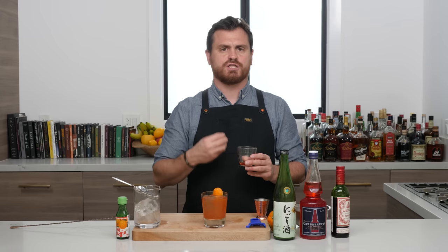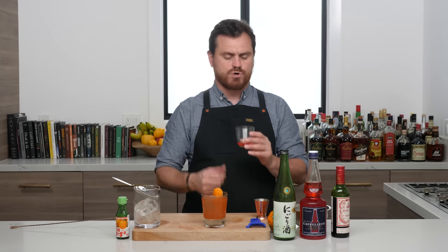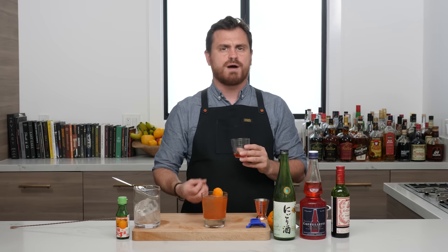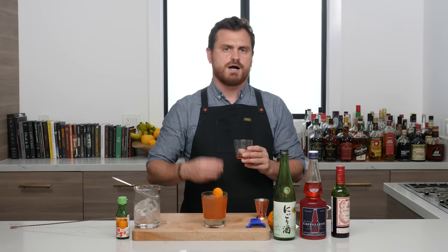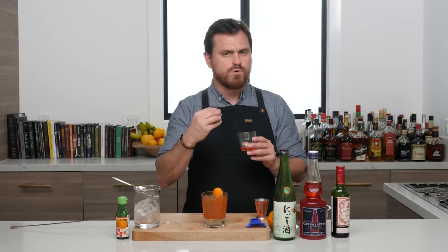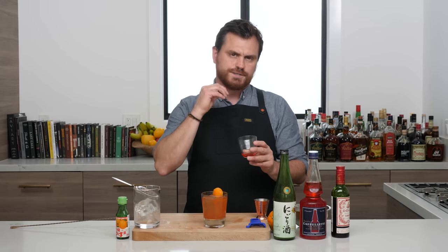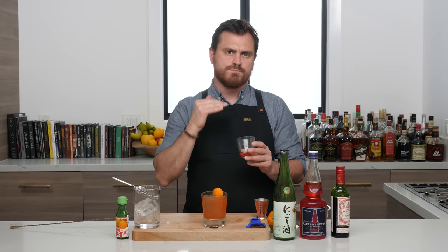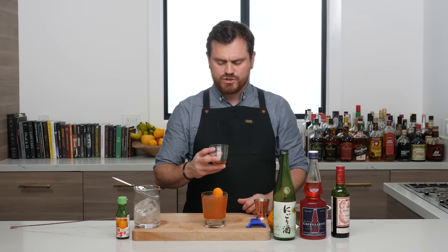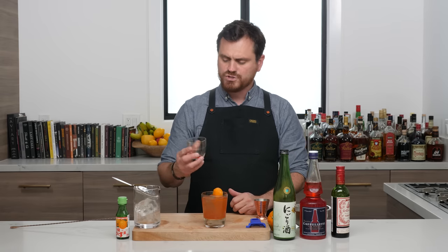Oh, that's really nice. Because it's wine-based, it's a little more sharp on the finish, a little more astringent. It's sweet — it kind of reminds me of Cocchi Americano, but a little more bitter. Cocchi Americano has a bit more sweetness, whereas this is a little more bitter.